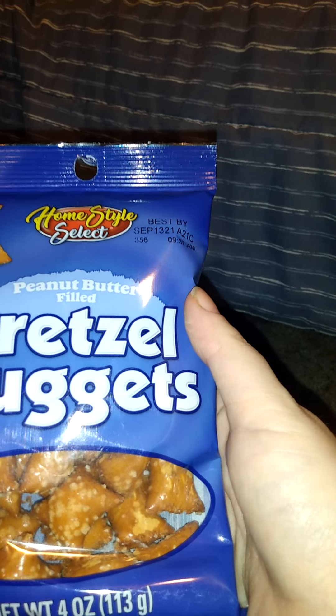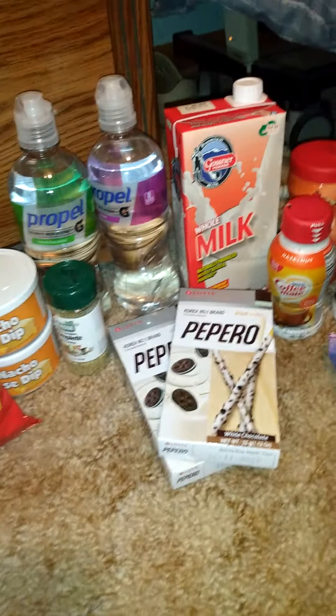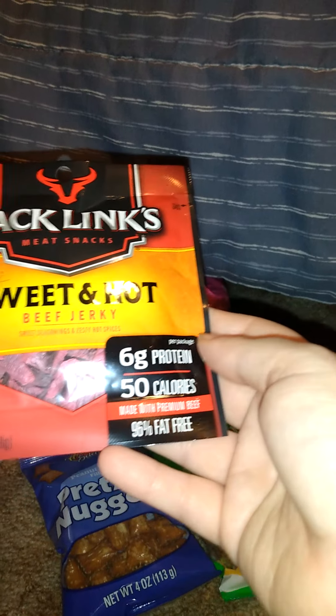He got these crispy and sweet banana chips, 5 ounces — he can keep those. We also got two of these Home Style Select peanut butter filled pretzel nuggets, 4 ounces.